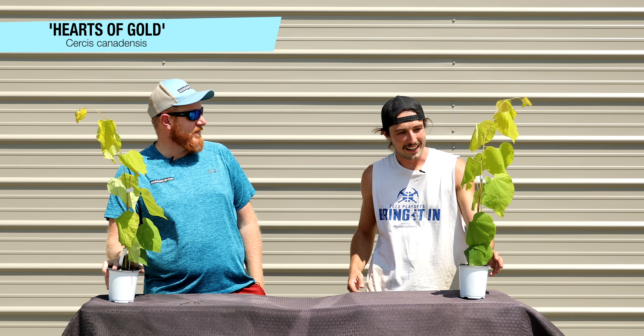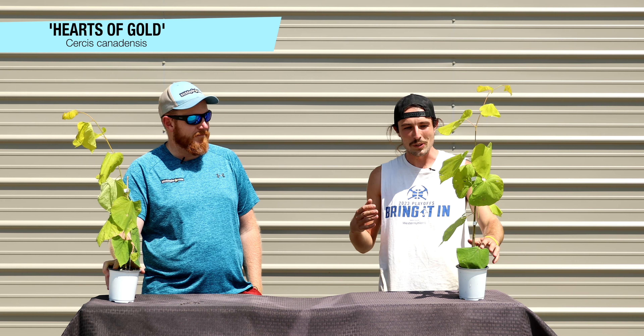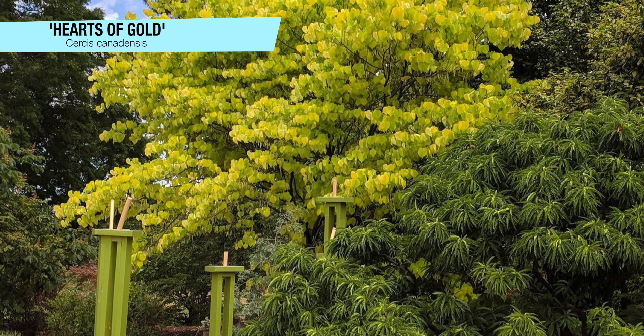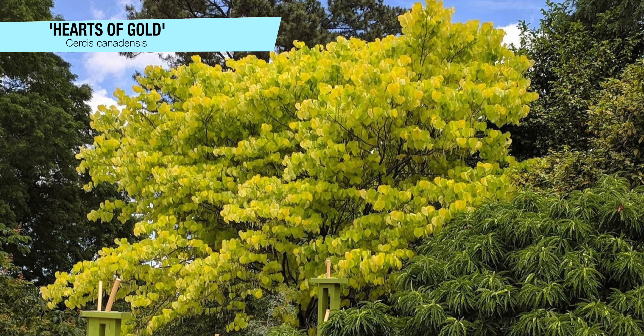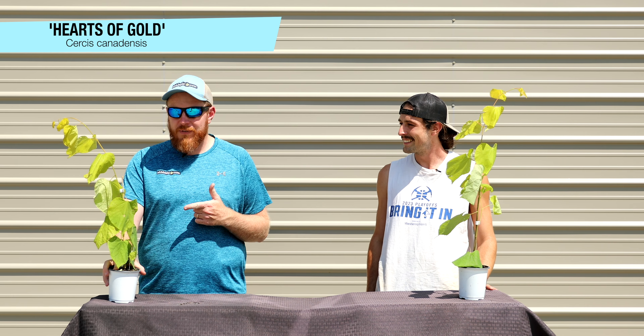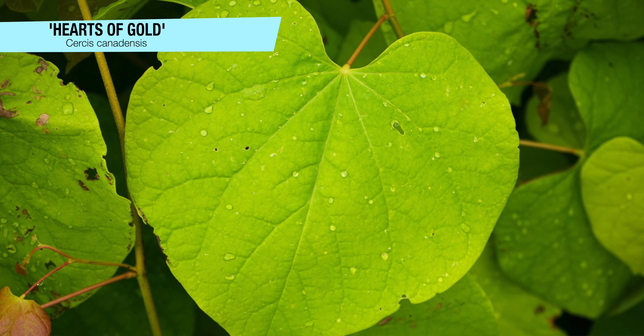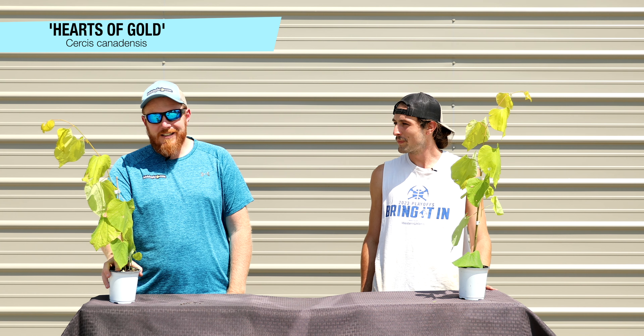Starting off we've got Cercis canadensis 'Hearts of Gold.' This is a really great redbud — I was just introduced to redbuds when I moved into this area last year and I love these trees. This is a really cool example with a light yellow-green chartreuse color and huge heart-shaped leaves. This selection was found by our good friend John Rothlein, and he actually has a podcast talking about how he found Hearts of Gold. This is one of the most yellow selections of redbud — Cercis canadensis 'Hearts of Gold' is a native selection with that yellow-green color that performs well across many parts of the country.